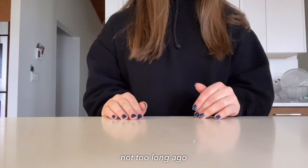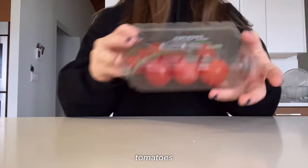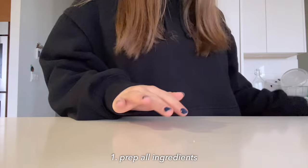Okay, so I just came back from the gym not too long ago and I'm really hungry, so let's go ahead and make lunch. Today I decided on making BLT rice cakes. The ingredients that you will need are two rice cakes, tomatoes, lettuce, and of course the best part — bacon.